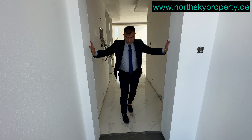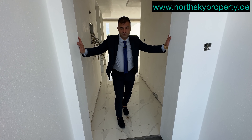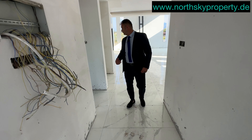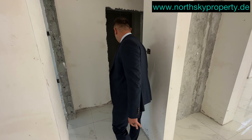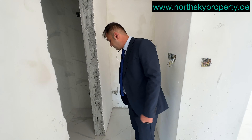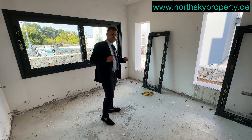Das ist unsere Eingangstür – sie ist noch nicht eingerichtet. Die Villa ist kurz vor Fertigstellung; ich schätze, in zwei bis drei Monaten wird die Schlüsselübergabe sein. Im Eingang sehen Sie sofort die Heizkörpervollinstallation. Von hier aus haben wir eine Garderobe, die noch nicht eingerichtet worden ist. Hier geht es Richtung Gästetoilette und WC. Hier fehlen noch Toiletten und Duschen, da das Haus noch im Rohbau ist. Hier ist der Waschmaschinen- und Trocknerbereich.